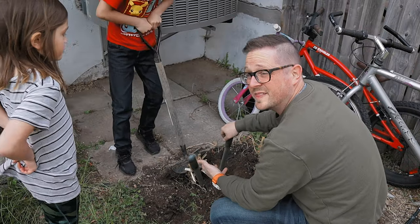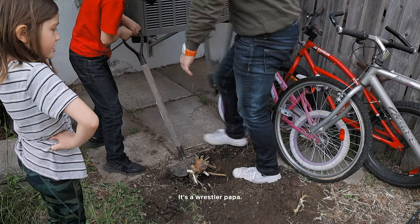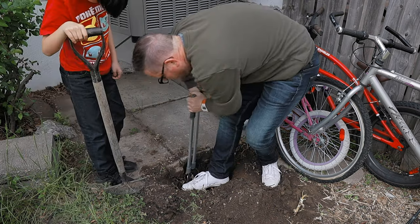That thing must have a root like 60 feet long. We just made it loose — it's like a tooth. We made it loose, let's just cut the root and take it out.